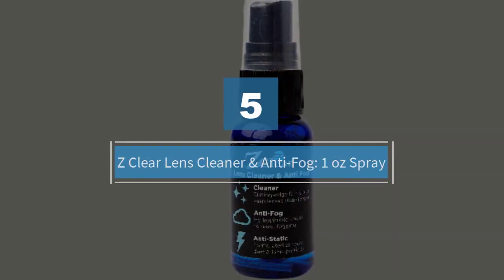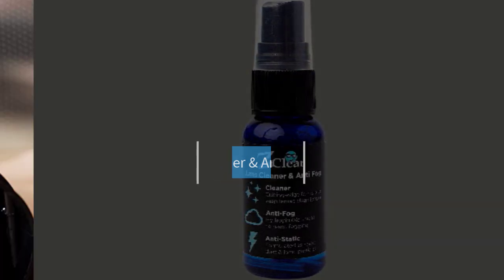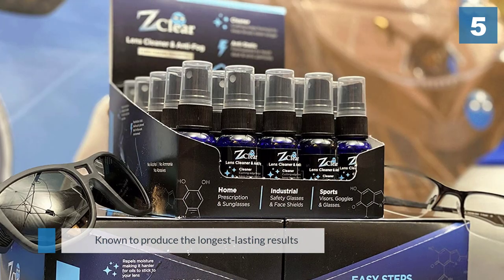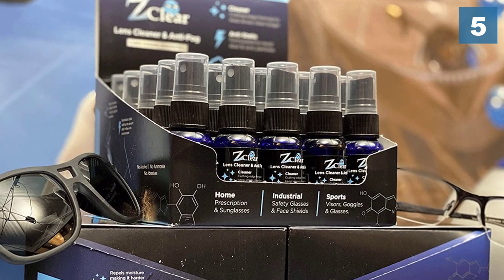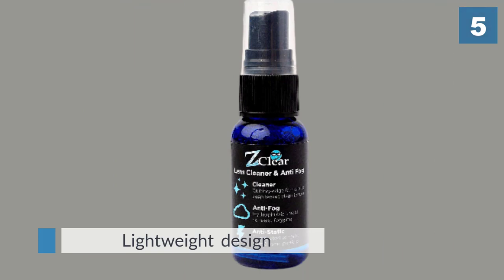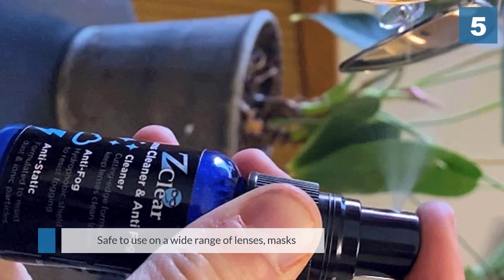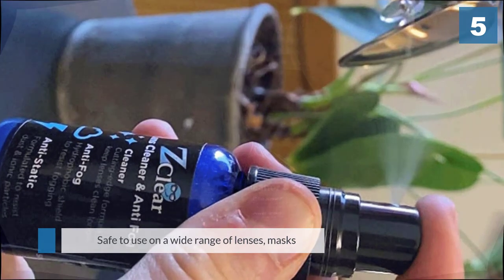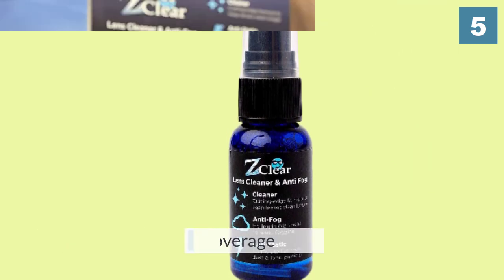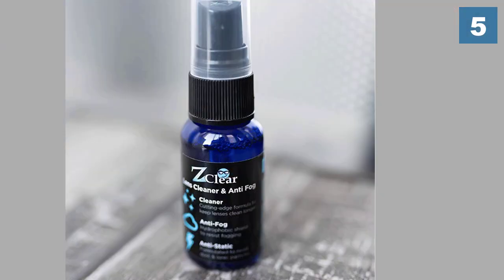Number five: Z Clear lens cleaner and anti-fog, one ounce spray. There are many lens cleaners and anti-fog solutions in the market, but the results they provide differ in duration. Z Clear is known to produce the longest lasting results. It is lightweight and its size perfectly fits small pockets. This anti-fog spray is safe to use on a wide range of lenses, masks, and goggles, including sunglasses, prescription eyewear, snorkel masks, dive masks, swim goggles, and camera lenses.